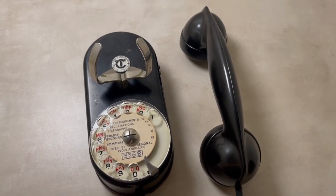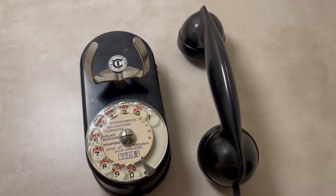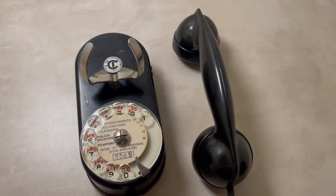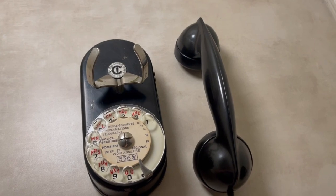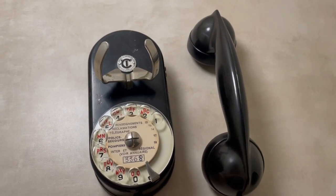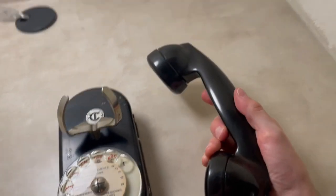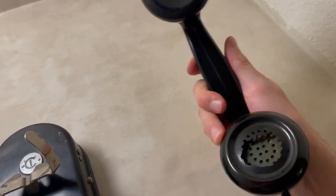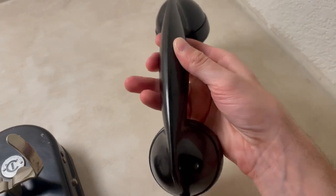This one is from 1962, so it's not too old but not a new telephone either — right on the cusp of the 60s. The handset looks a lot like an F1 handset found on Western Electric telephones, although they didn't put any markings on it.